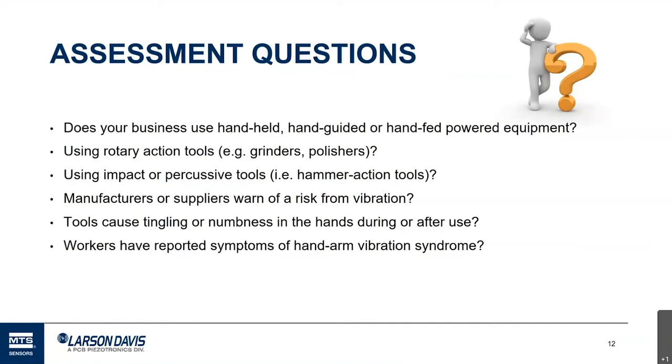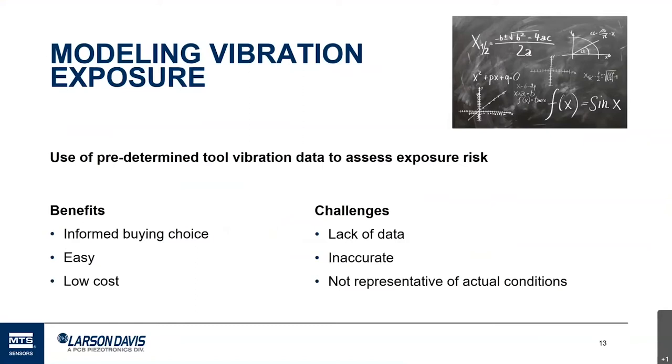If we go through that list and answer yes to one or several questions, we need to take the next step. There are a couple of processes: one is to model vibration exposure. Essentially, you use predetermined tool vibration data — from the tool manufacturer or elsewhere — and mathematically model the amount of time the worker is using the tool, along with that vibration level, to estimate an exposure.